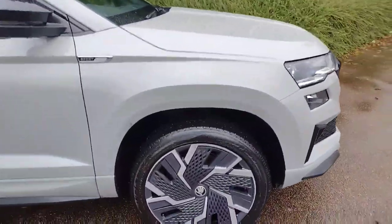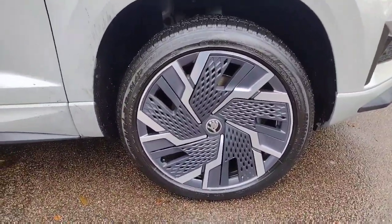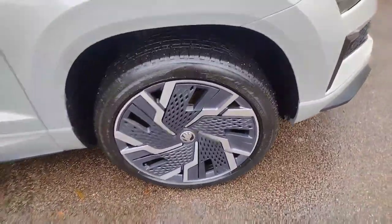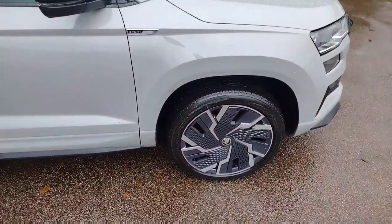We'll start off with the alloy wheels — nice 19 inch alloy wheels with the aero covers, designed to lower drag coefficient and improve economy on the car. All four wheels are in excellent condition and so are the tyres.